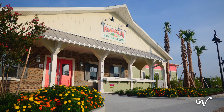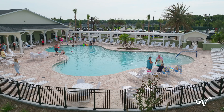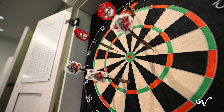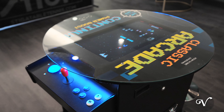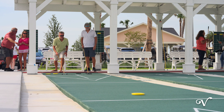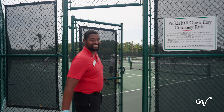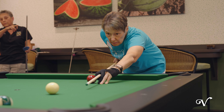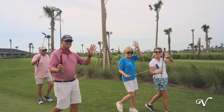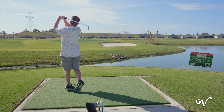Nearby you'll also find Franklin Recreation featuring a family pool, darts, electronic gaming, shuffleboard, tennis, and more. And don't forget about Jubilee Putting Course and Mickey Lee Pitch and Putt, perfect for the golf enthusiasts.